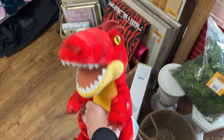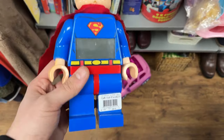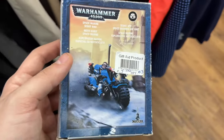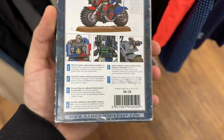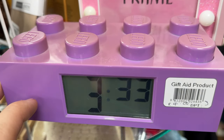My first find in Maricuri was a Build-A-Bear velociraptor at £2.50, but it's only worth about £8-10 so I left it. I then found a Lego Superman clock for £2.50 but it's only worth £5-6. There was also a Warhammer 40K bike for £5, only worth about £10, so not worth picking up. A clock was £4 but faded, so I left that too.